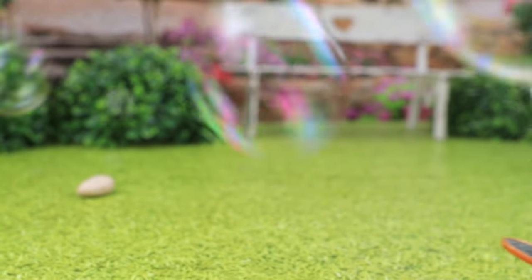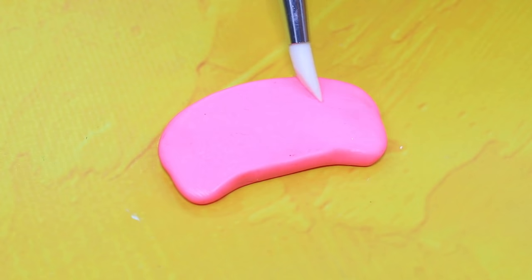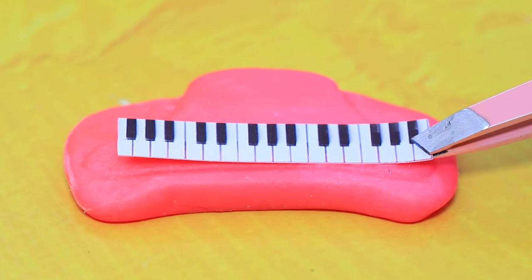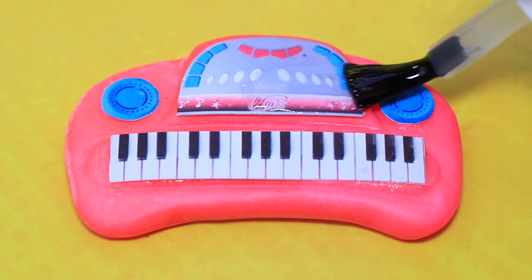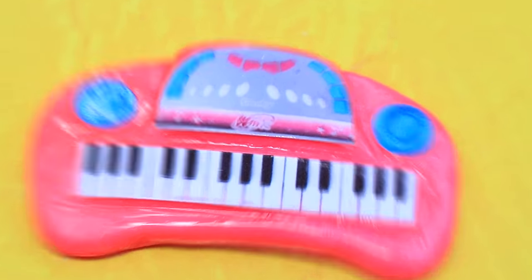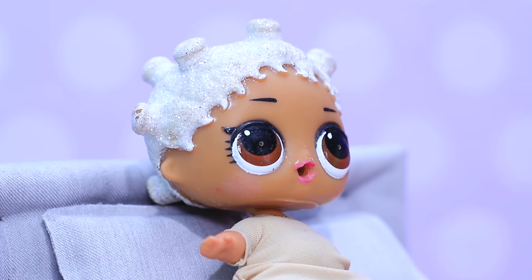Knead the clay with a rolling pin, give it the shape of a synthesizer — it's almost ready to make music! The speakers and the control panel are here. Cover it with clear nail polish. We are waiting for new tracks from our young musicians.